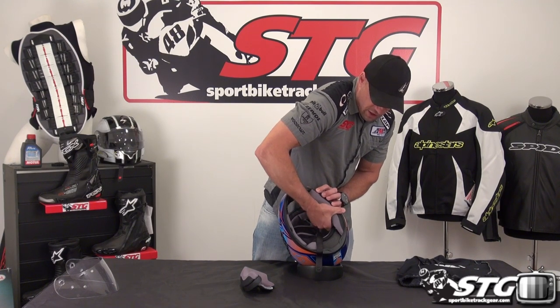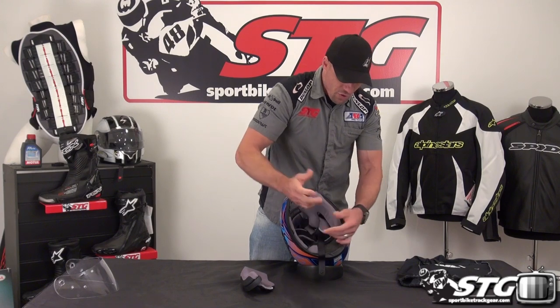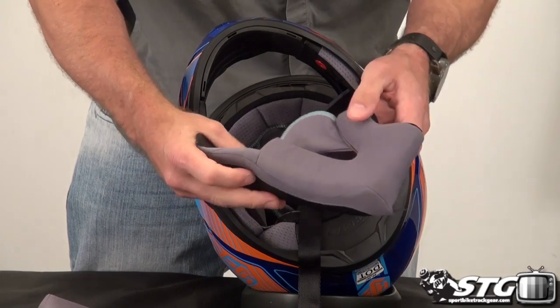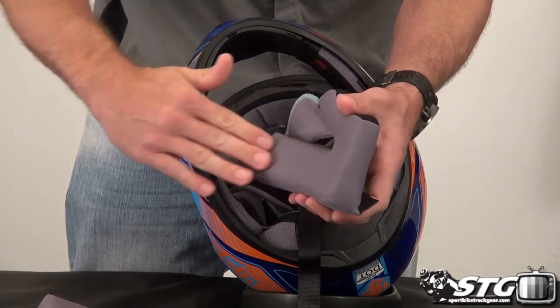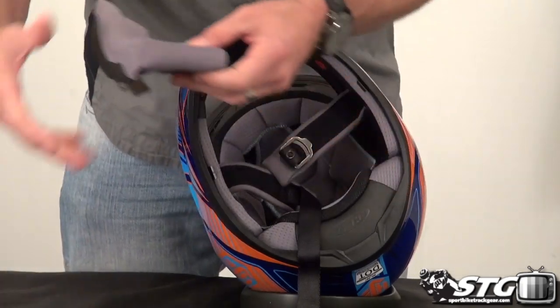If you're going to wash the interior: hand wash, mild detergent — do not throw it in the dryer. You can clearly see the contour built into these cheek pads, and they have good high-quality fabric.